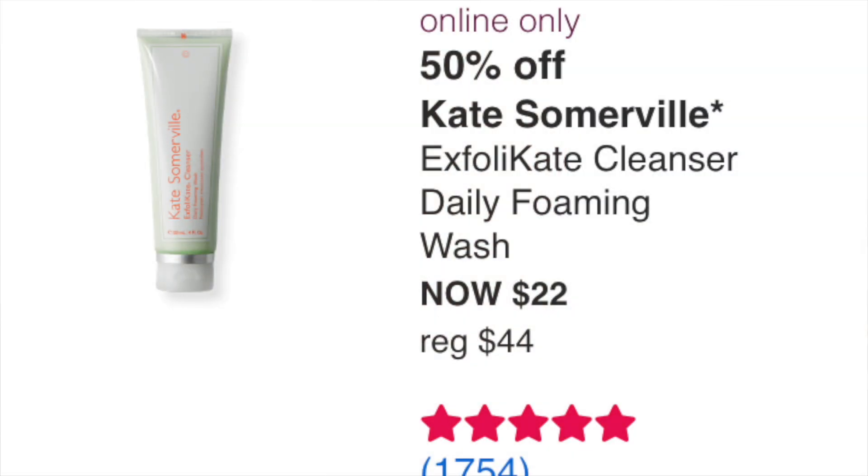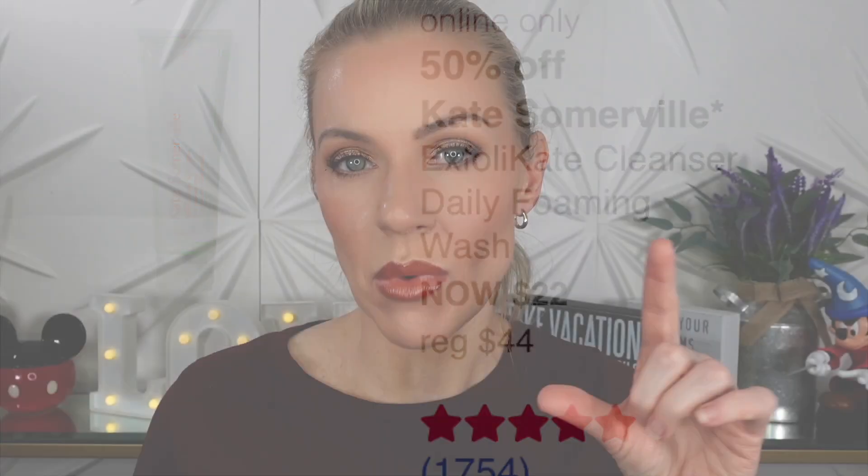The Kate Somerville ExfoliKate Cleanser Daily Foaming Wash at $22 — I got a small sample and I love it. I would recommend the First Aid Beauty one at $12 as a better deal if you can get it, but if you missed that, this one is really good and lasts a while. Spending a bit more on a cleanser isn't a big difference since they last long.